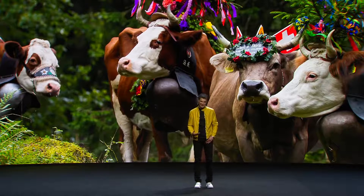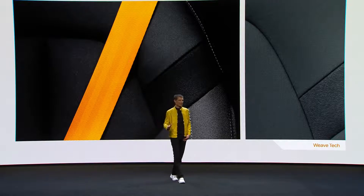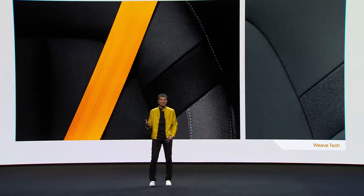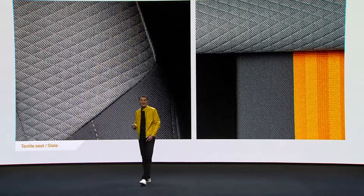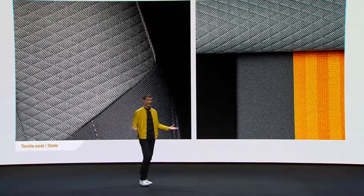Here is WeaveTech — a fully vegan material. It's sporty, water and dirt repellent, and its crisp and modern look was inspired by sportswear, specifically scuba diving sportswear. WeaveTech is 30% lighter than leather, so for each car we save up to 4 kilos of weight compared to a leather-equipped car. An even lighter offer is the textile seat, which saves 8 kilos of weight compared to the leather car.